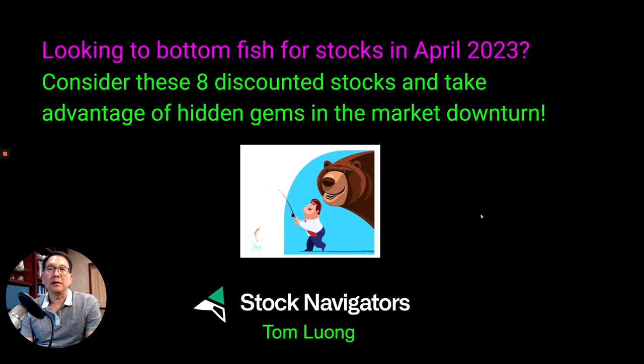Hello everyone, I'm Tom with Stock Navigator. Today I'm going to show you how to look for stocks to buy in April 2023, and I'm going to show you 8 discounted stocks so you can take advantage of the hidden gems in the market downturn.